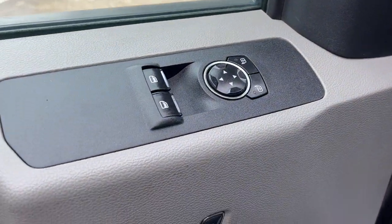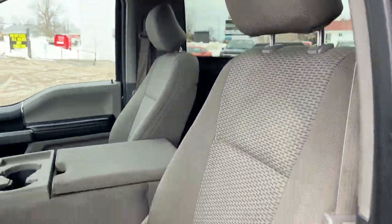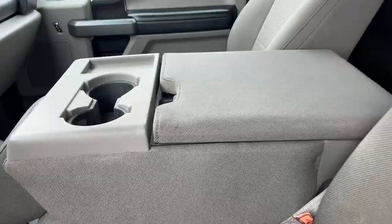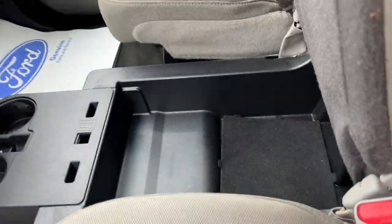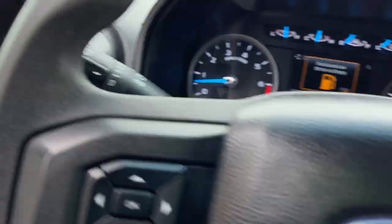Coming around to the interior, there's plenty of storage in the door. Power windows and locks of course, and a gray cloth interior in really good condition. You also have center console storage, and you can fold that seat up for a third seat with additional storage underneath as well.